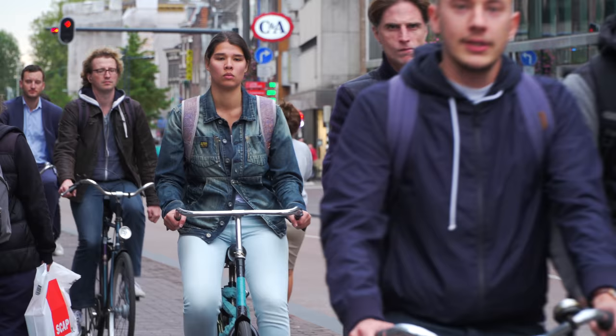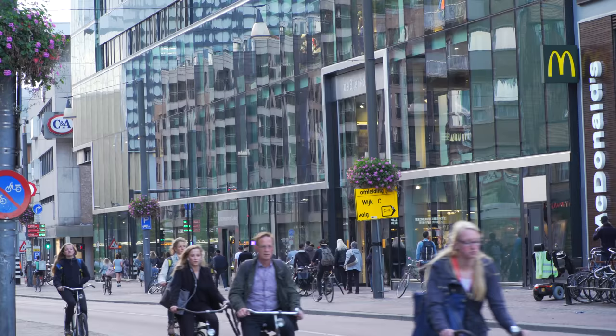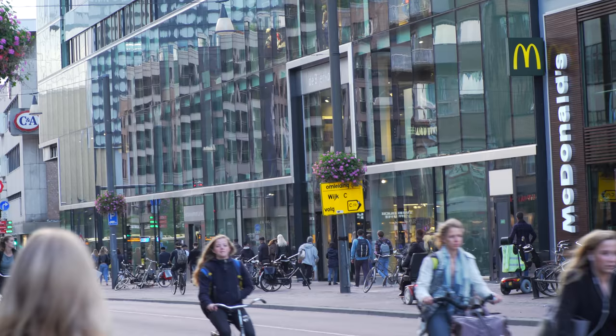The bicycle is the most important way of transport in Holland. We have 17 million people but over 20 million bicycles. Short distances, a flat country — so it's a favorite way of transport of the Dutch.